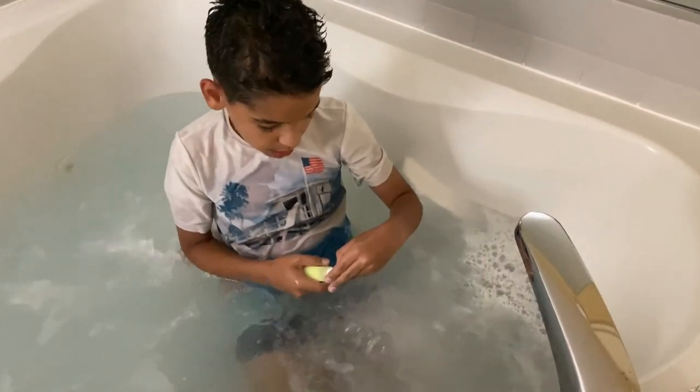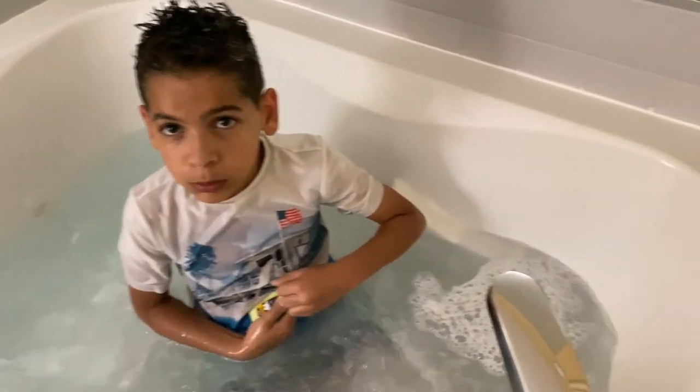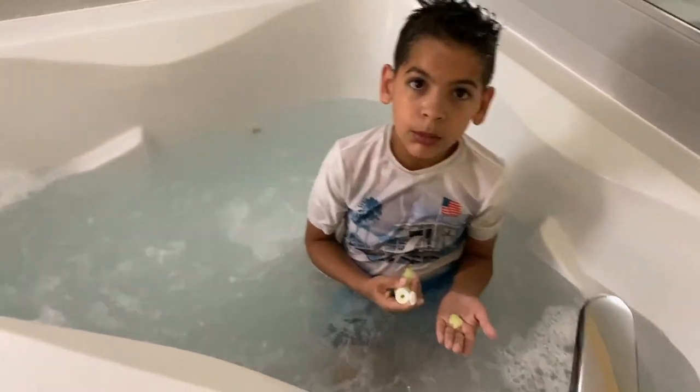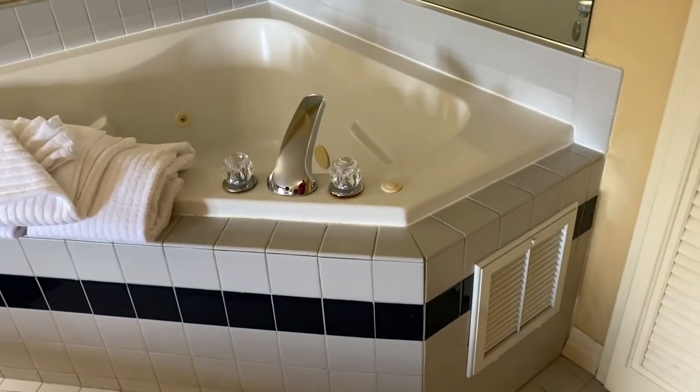Testing out the jacuzzi — how's that feel? Good. Got the jets on? Yeah.